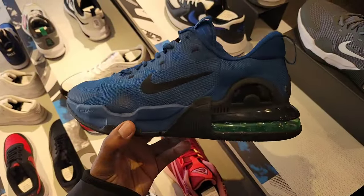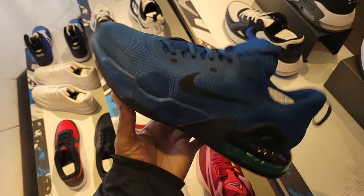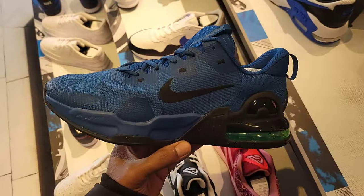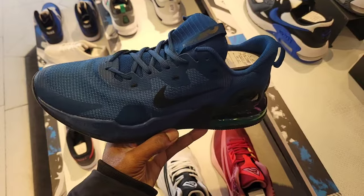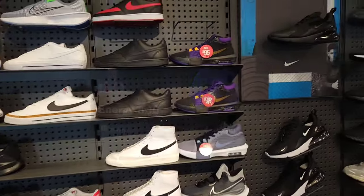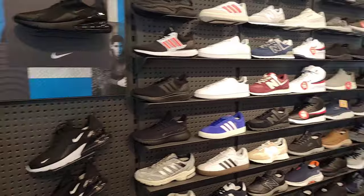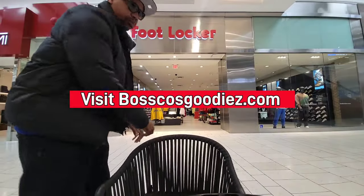What do you guys think about this colorway of the Alpha Trainer? I gotta stop saying colorway — I've had a few people in the comment section on me about how many times I say it in the video. I promise I'll do better. What do you guys think about this iteration of the Nike Alpha Trainer, only retailing for 95 bucks? Good selection here inside Macy's — they got a markdown on the Witness 8s too.